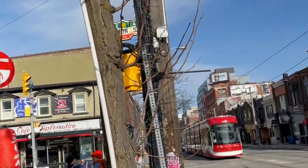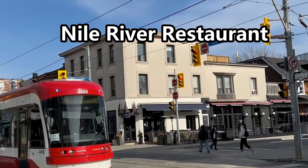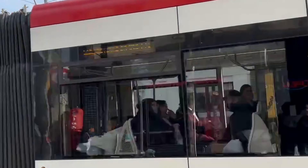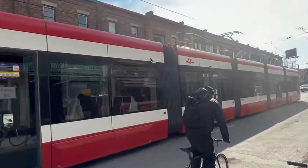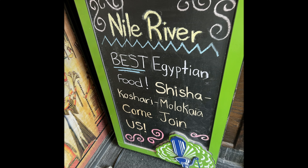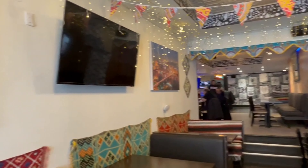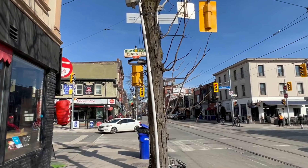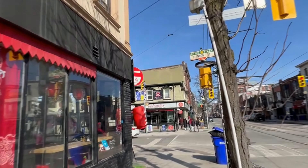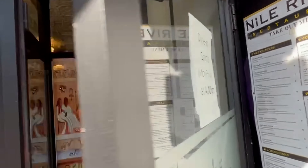The downtown area around Bata Shoe Museum is quite interesting and worth a leisurely stroll. Greater Toronto area has so many good restaurants because of its diversity and cosmopolitan nature — you can find food from any country. It is one of the best places for halal restaurants in North America. Halal is the term used for meat for Muslims, as kosher is meat for Jews.